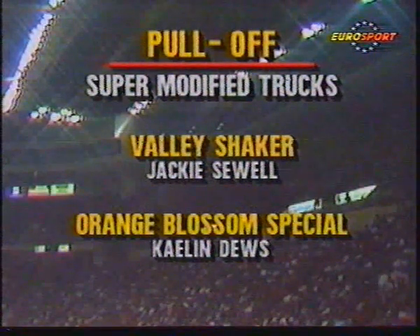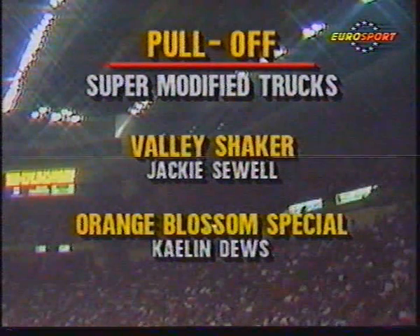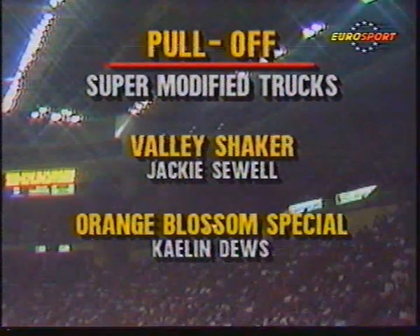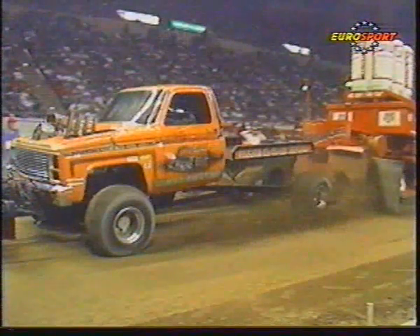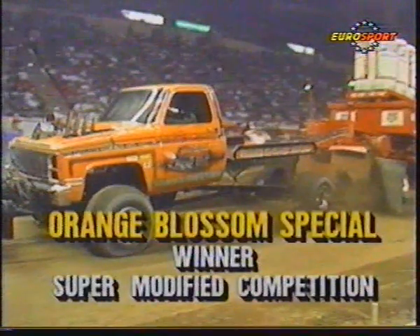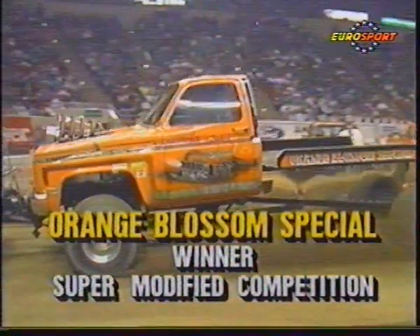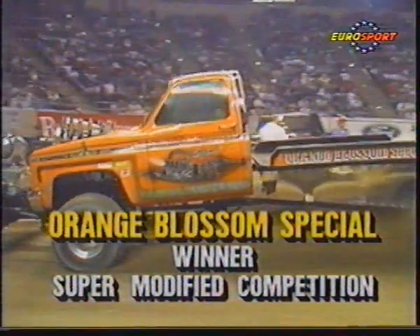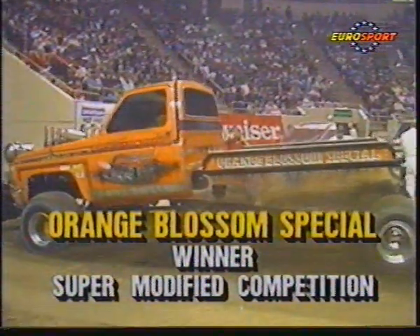We were supposed to have a pull-off between the Valley Shaker and the Orange Blossom Special. But a funny thing happened on the way to the sled — the Valley Shaker blew its transmission out. Maybe some of that cigar smoke from Jackie Sewell filtered into the engine. In any event, the winner of the supermodified competition, by default of the Valley Shaker's engine failure, is the Orange Blossom Special.